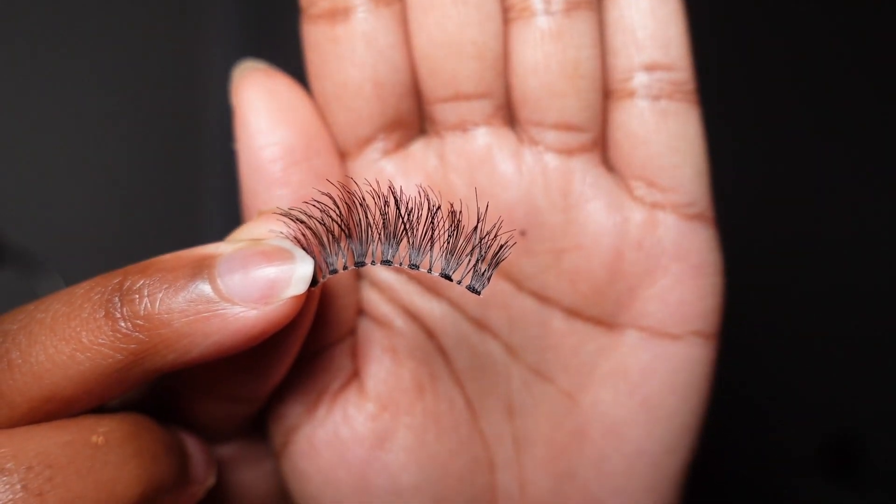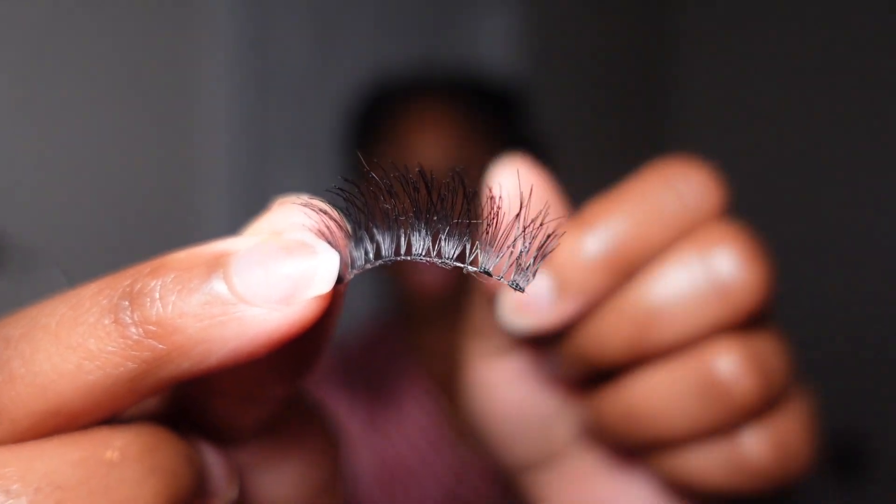The eyelashes I use are typically from Walmart — I forgot the brand, but they're really thin lashes. Whenever I put on lashes, I cut some of the lash portion off to fit my eyes better. I'm gonna do my lashes off-screen and then come back — just know that I put lashes on. We're back and I have my lashes on — they look very different.